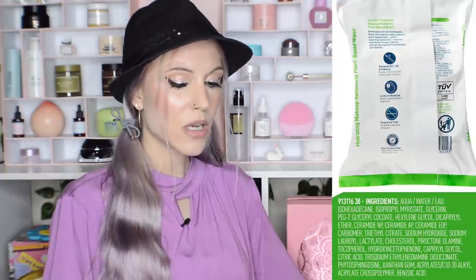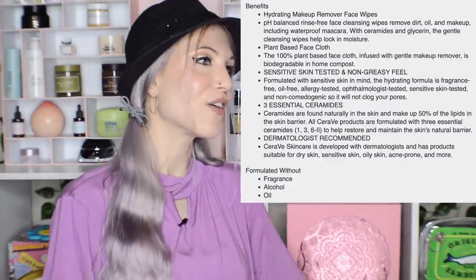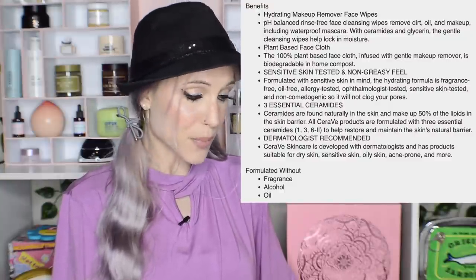CeraVe also has the Plant-Based Hydrating Makeup Removing Face Wipes. Are you trying to make enemies? You know how the skincare world feels about makeup wipes. They say these are biodegradable — most makeup wipes are biodegradable, and I think concerns around them are overinflated. That said, if you're using them every single night, please try a cleansing balm, a cleansing oil, or a bi-phase remover. That said, makeup wipes are great in a pinch — I will absolutely grab them for camping. These are fragrance-free, contain ceramides — they look fine.